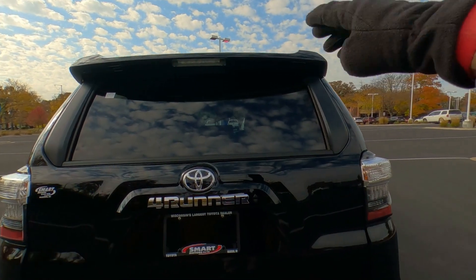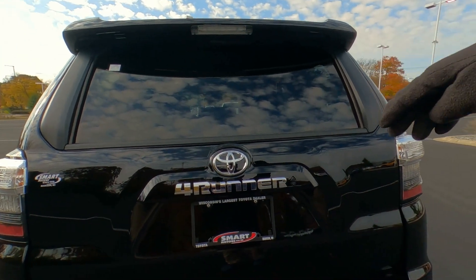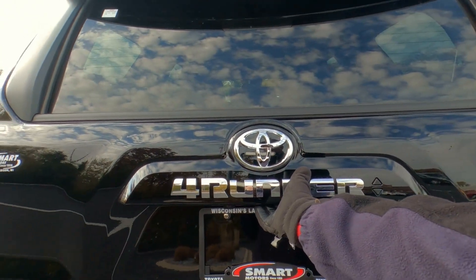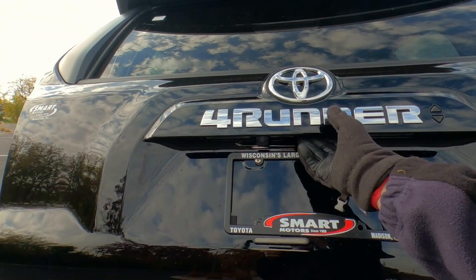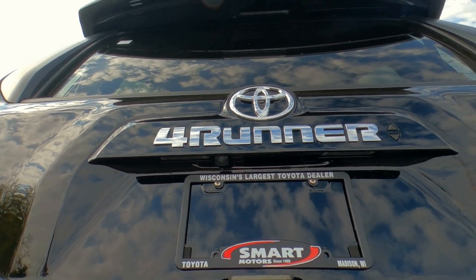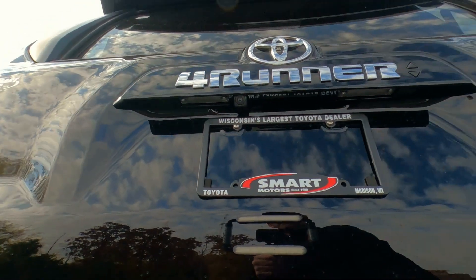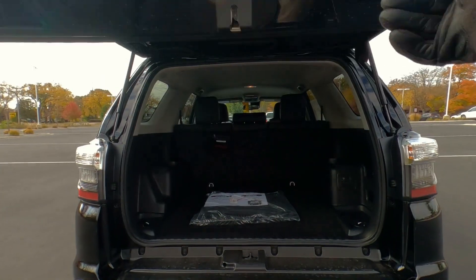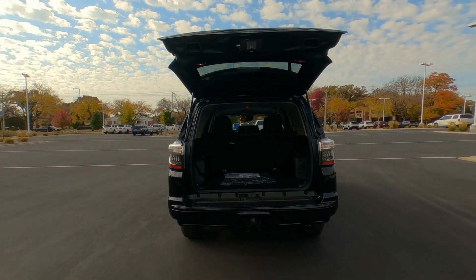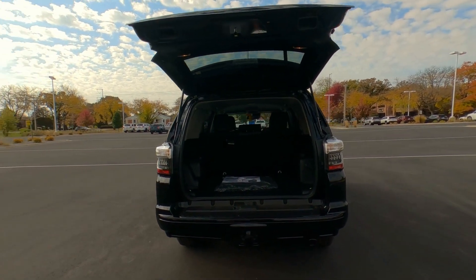The back window does slide down — it's a power window. You can also lock the tailgate, though it does not have a power tailgate; it's manual. The backup camera is right here on the tailgate. There are two license plate lights underneath, and the tailgate pops up really big and high out of your way for loading and unloading.